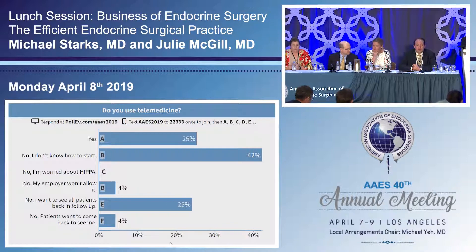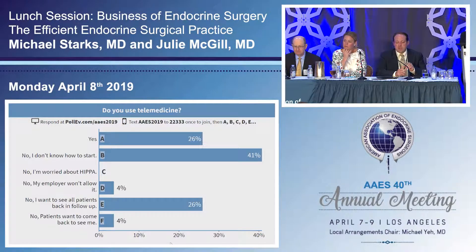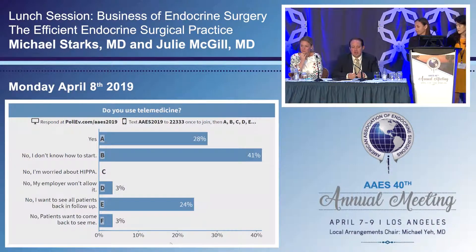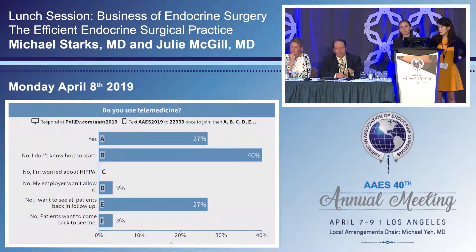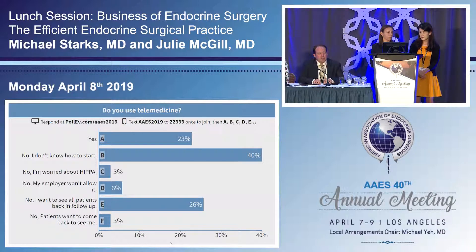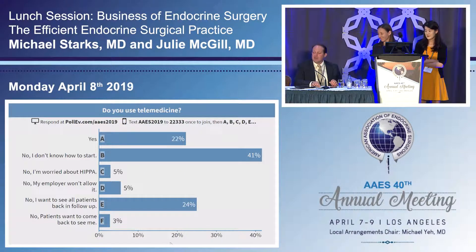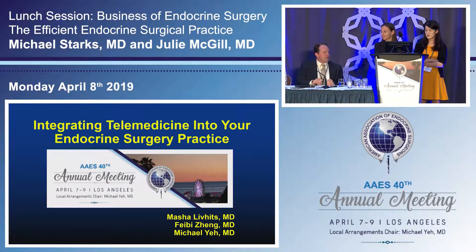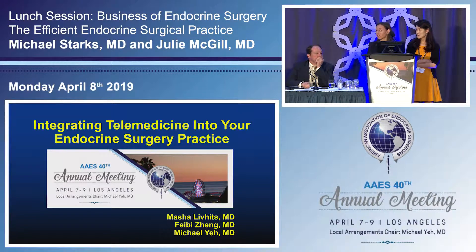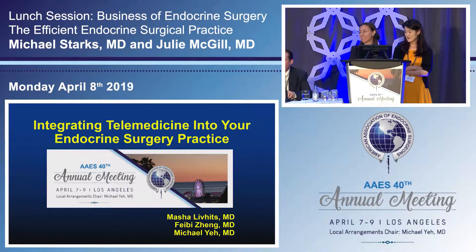Our next speakers — Dr. Yeh was supposed to speak but is not able to, so Dr. Masha Levitz and Dr. Phoebe Zeng are stepping up on fairly short notice, and we very much appreciate that. We also have an NP in our practice, Jennifer, who's in the audience and fulfills similar roles to what was just discussed. We really implemented telemedicine as part of our endocrine surgery distance program. We have patients from all over the country who fly in for surgery here in Los Angeles — to date over 1,000 patients, mostly domestic, from 37 states, including international patients.